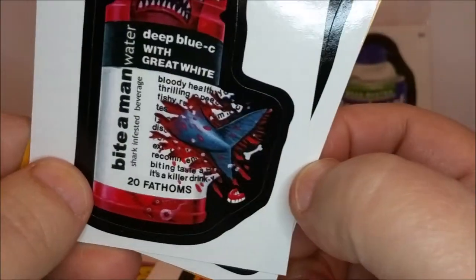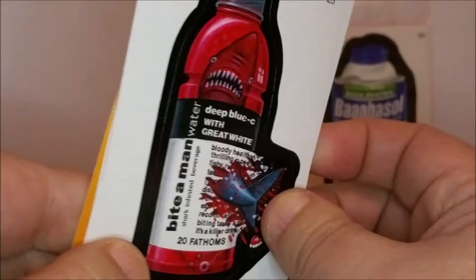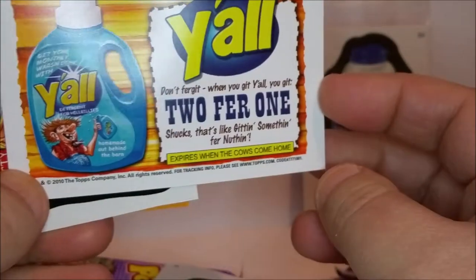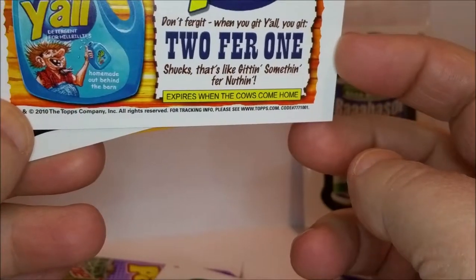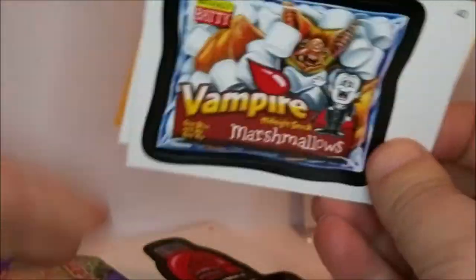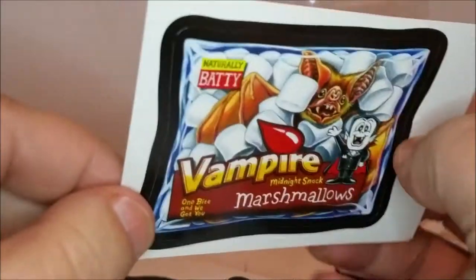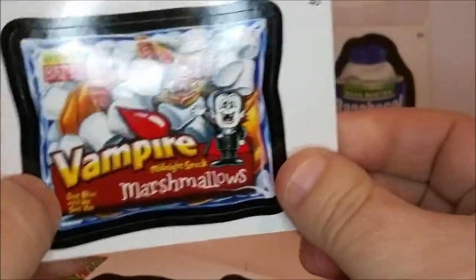'Bite-a-Man Water — deep blue sea with great white, there's a shark in there, careful when you're drinking it.' Then 'Y'all — two for one. Don't forget when you get Y'all you get two for one. Shucks, that's like getting something for nothing. If it ain't Y'all it ain't worth a darn.' And 'Vampire Marshmallows — naturally batty, midnight snack.' Those are cute.